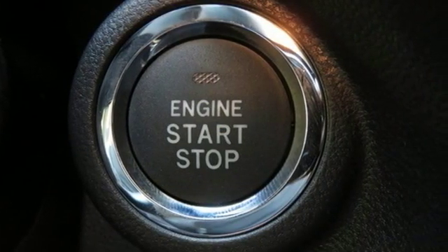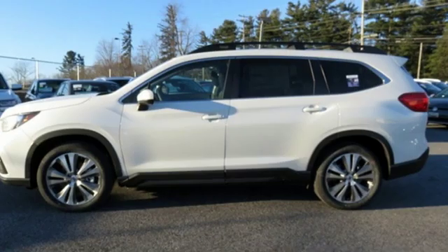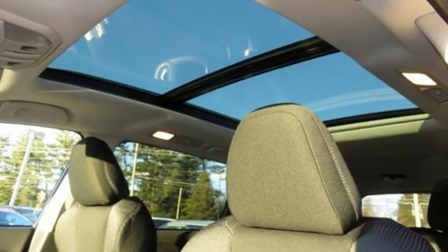Doors and push button start proximity key. External memory control. Express open and close sliding and tilting sunroof. Auto dimming mirrors and power heated mirrors.